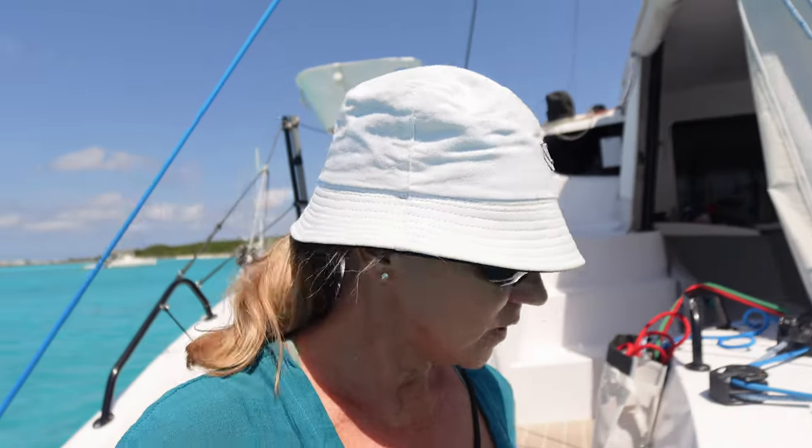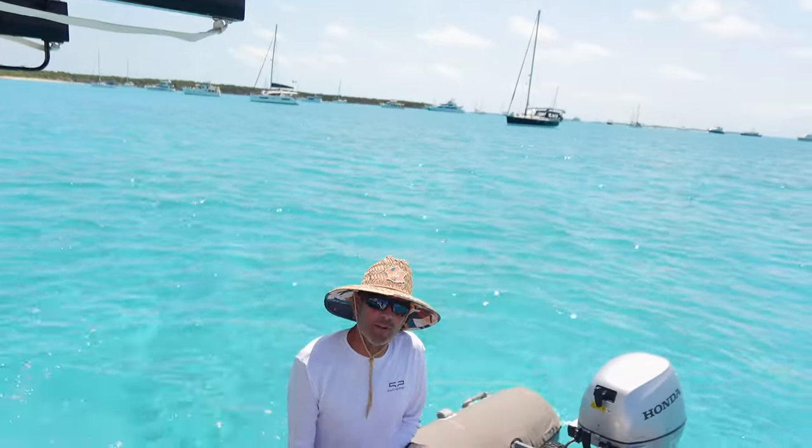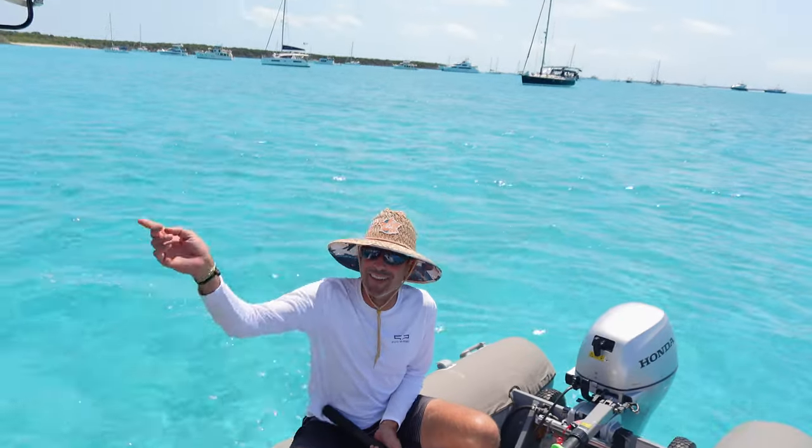They're in Staniel Key, and there's a spot called Big Majors — Big Majors Beach is called Pig Beach, where all the pigs are. These are the original pigs from the Bahamas, though we hear they're pretty aggressive and they bite people's butts, so we're not sure we want to go there. We're going to take the dinghy, drive around the other side, check things out, and circumnavigate the island.